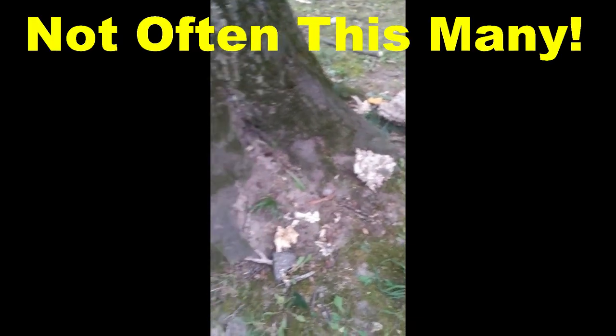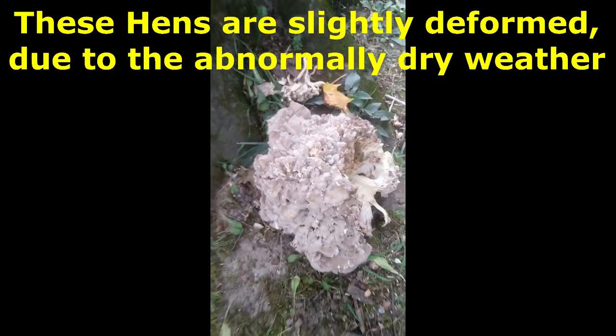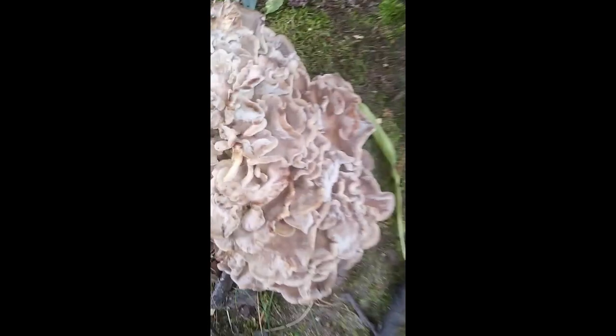Sometimes you'll find two or three growing with a tree, but I've actually found substantially more today. We've got at least five different heads coming up here. Wow, are these ever delicious.